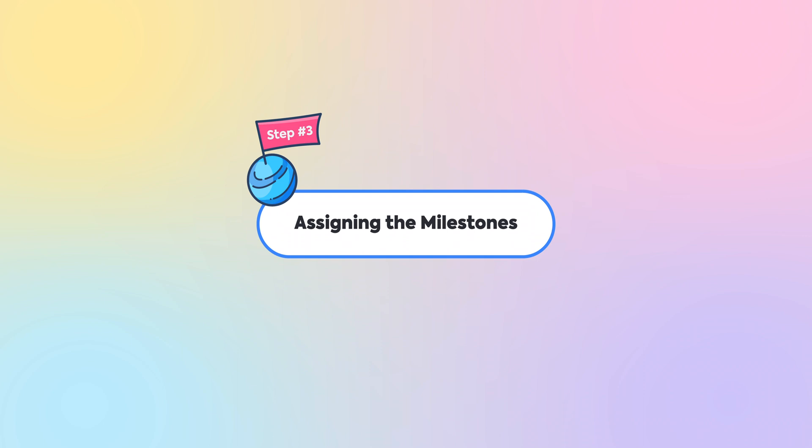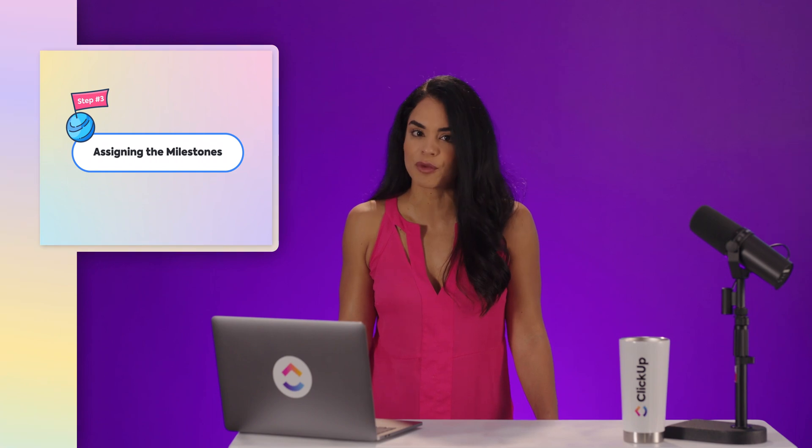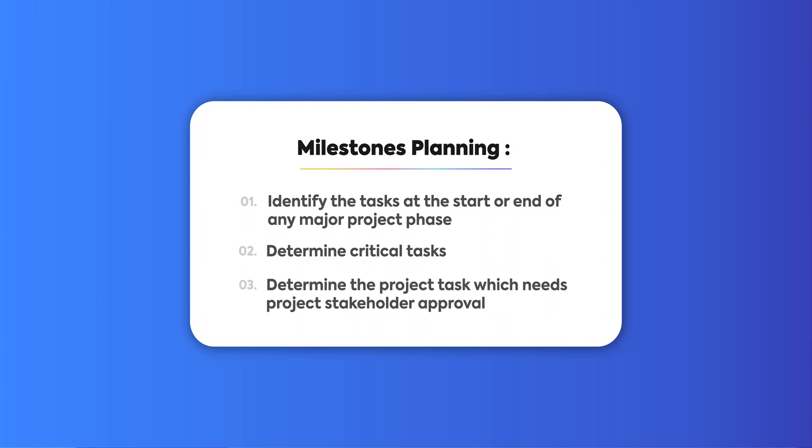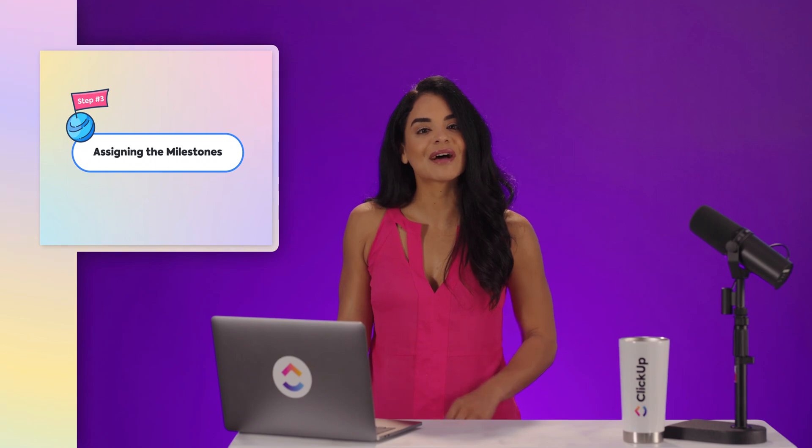Step 3: Assigning the milestones. Now that your project has a clear structure, we can move on to project planning. You'll first need to arrange your tasks and group them according to different project phases, then move on to milestone planning. First, identify the tasks at the start or end of any major project phase. Then, determine critical tasks. Lastly, determine the project tasks which need stakeholder approval. Identify the tasks mentioned in our milestone examples earlier and assign milestones to them.